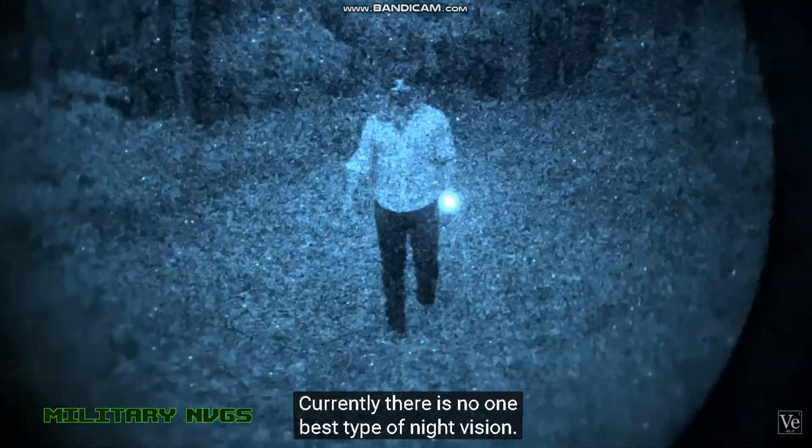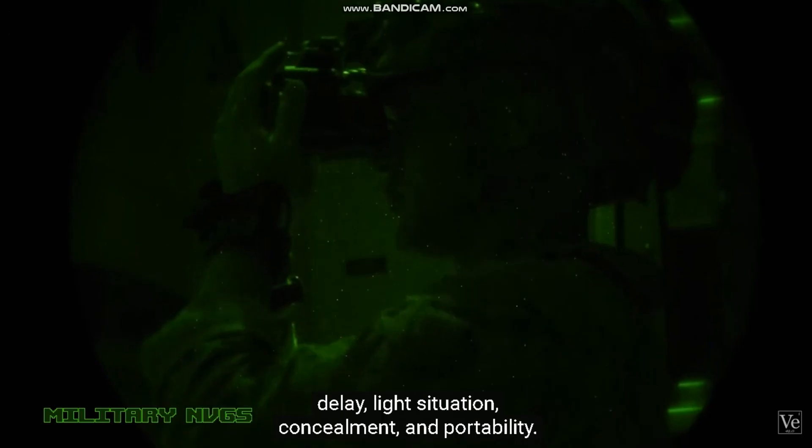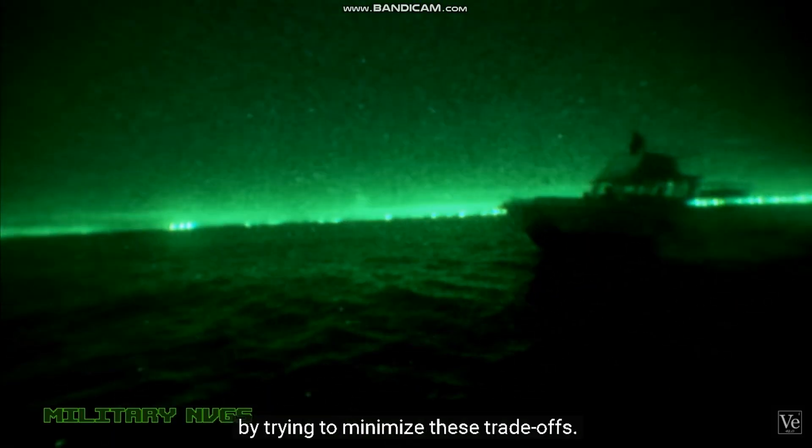Currently, there is no one best type of night vision. They all have trade-offs between things like resolution, delay, light situation, concealment, and portability. The entire history of night vision has been driven by trying to minimize these trade-offs.